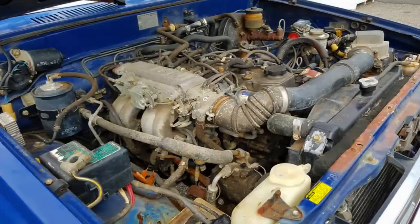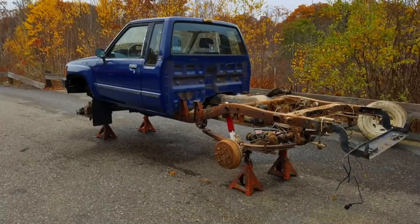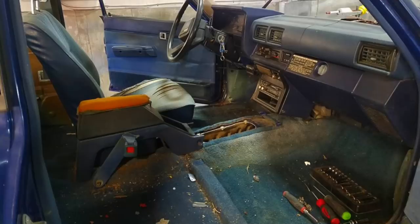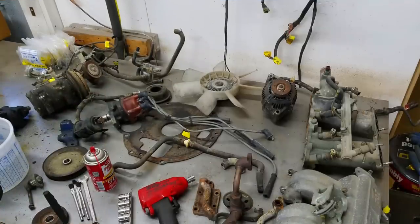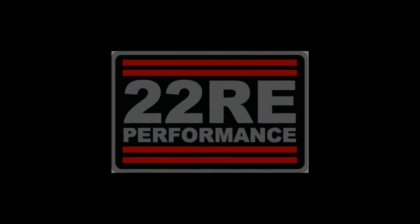Jeremy started in November 2016 — took the bed off, jacked it up outside, pressure washed and degreased it. Then we brought it in and started disassembling the cab: taking apart the doors, removing the glass, taking out the interior and sending it up to John at Inside Out Customs. We removed the cab, removed the engine, and sent the engine out to 22RE Performance in California. They've done a few 22RE engine rebuilds and are one of the best in the country.